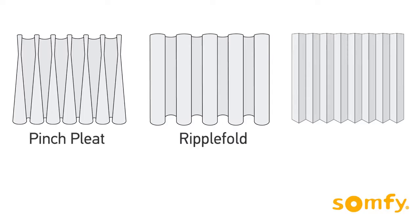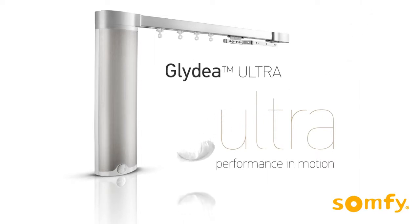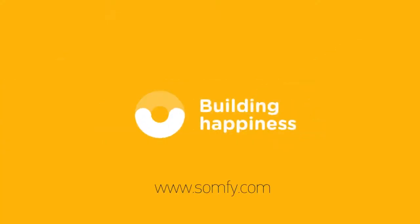Glidea Ultra can be used with pinch pleat, ripple fold, and accordia-type curtains, making it a premium solution for any new or renovated residential or commercial project. Visit us on Sampfeed.com to learn more.